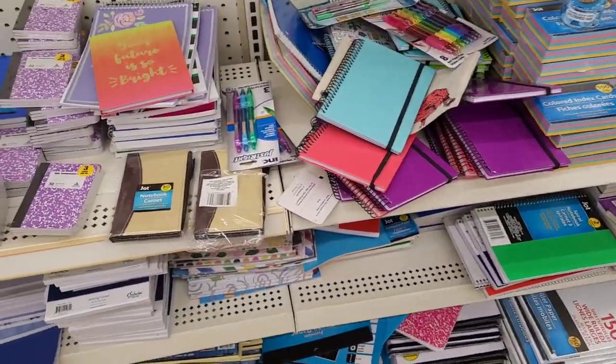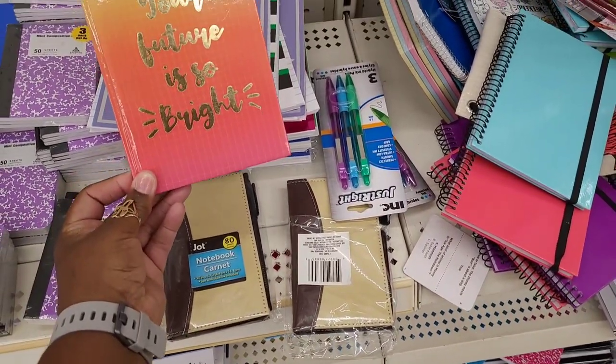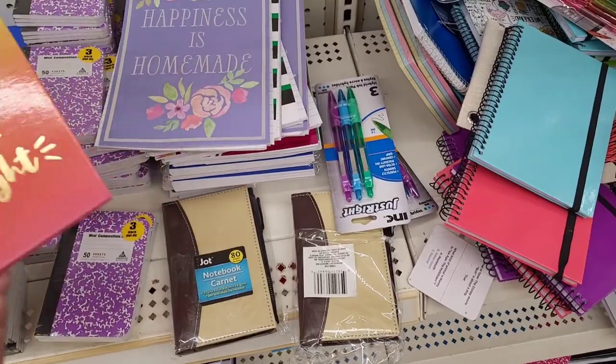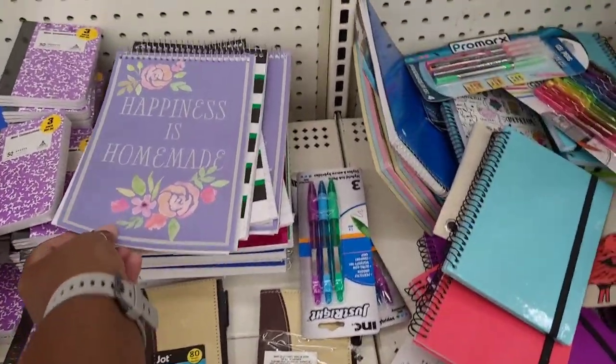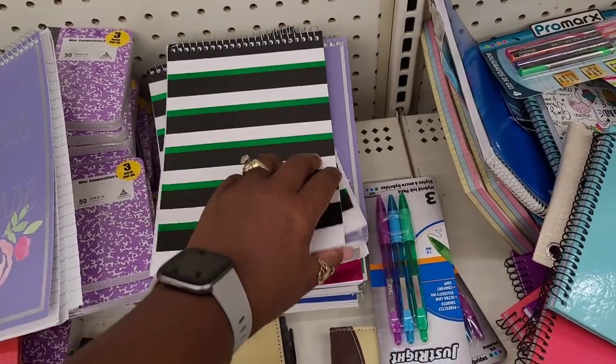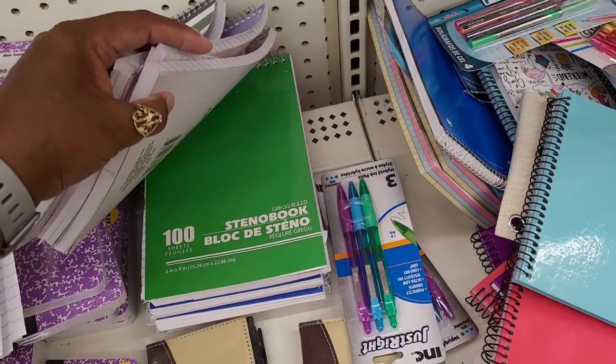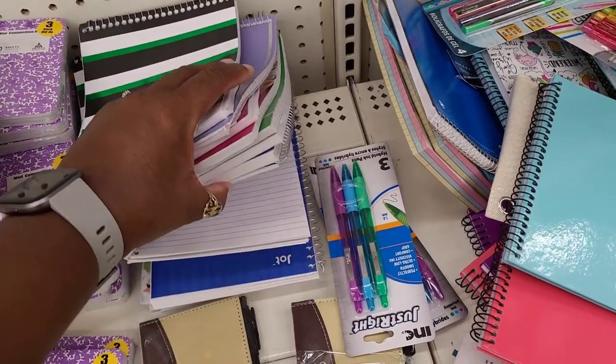They have these little notebooks — 'Your Future is So Bright,' 'Happiness is Homemade,' this one, and this design. Plain one, green and blue.